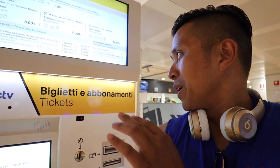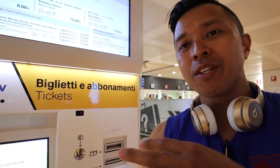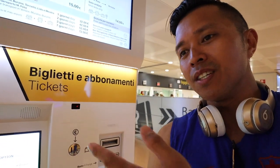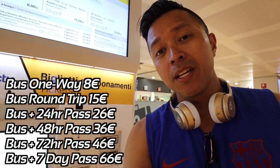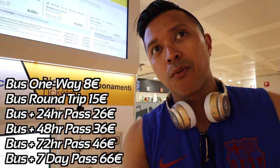Grabbing our bags! So this is what we did: we bought our Aerobus ticket, but you can also combine it with the ACTV, which is the water taxi. If you get a three-day combination with the Aerobus, it's 46 euros.